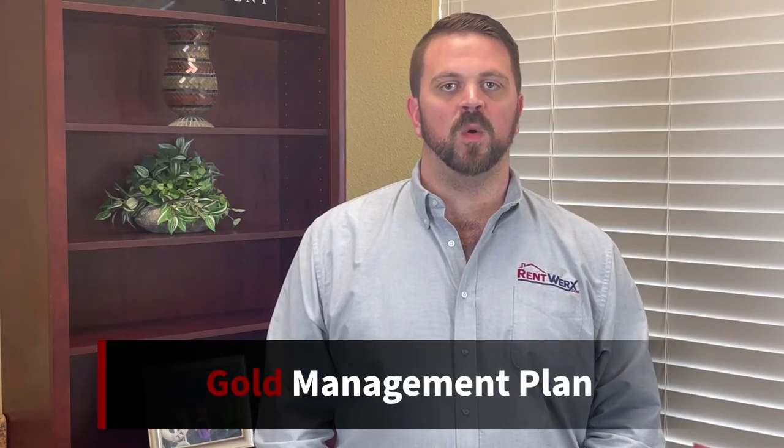Hey everybody, Will Scheido, BDM at RentWorks Property Management, and today I'm going to be going over our Gold Property Management Plan.